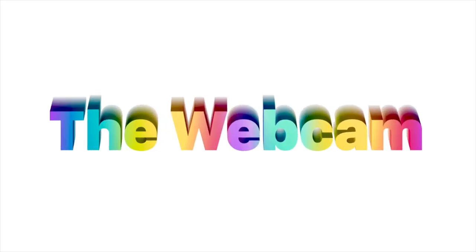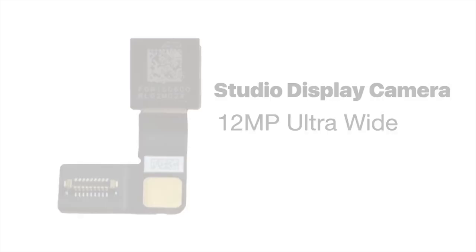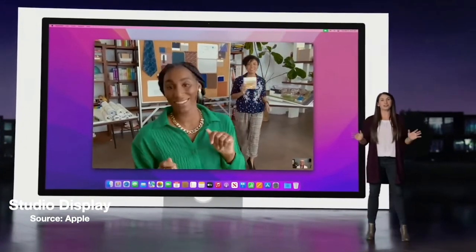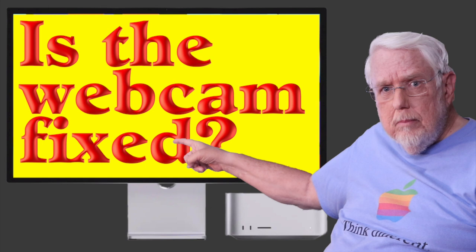And now for the elephant in the room: the webcam. The Studio Display has a 12-megapixel ultra-wide camera. According to iFixit, the built-in webcam is pretty much identical to the iPhone 11's 12-megapixel selfie camera. The webcam on the Studio Display has been well documented, and I've produced two videos about it. In one video I cover what must have really happened at Apple and the fact that the Studio Display webcam still isn't fixed — but hopefully Apple will fix it. The second video is a full review of the webcam after Apple did their first fix, where you can draw your own conclusions.